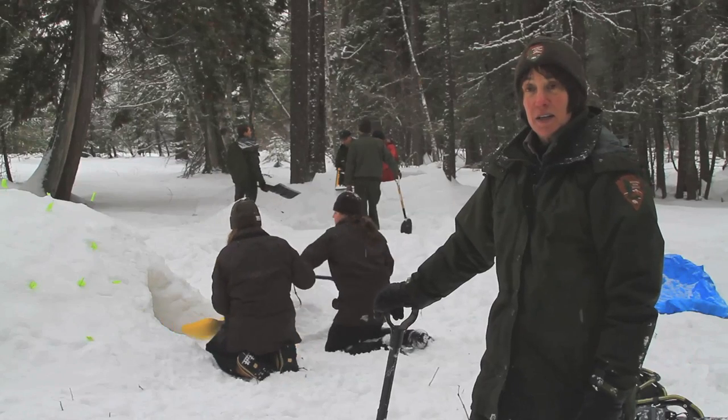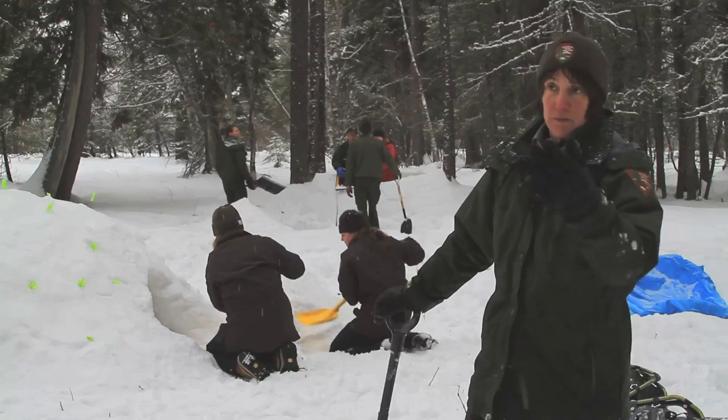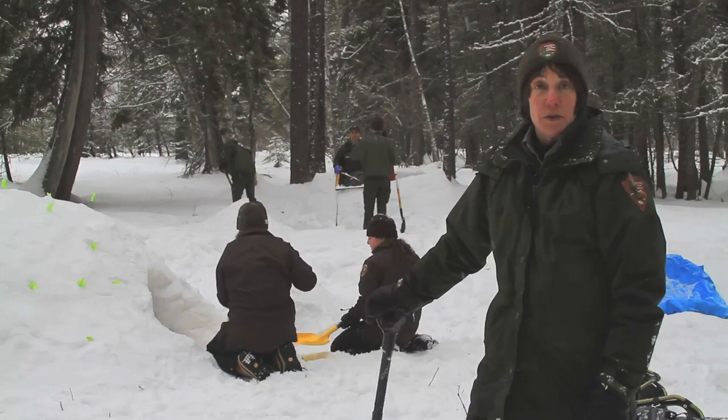Every Saturday and Sunday, rangers have snowshoe hikes that last about an hour and a half. They start right across the street from here at the visitors center, and the snowshoes are available for a small fee during the ranger program.